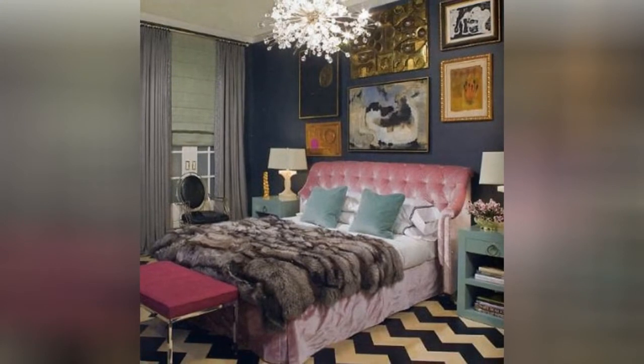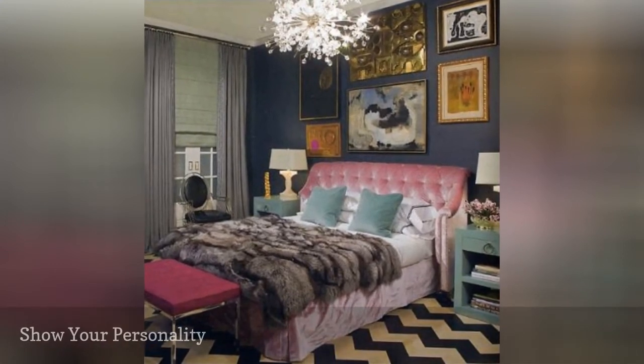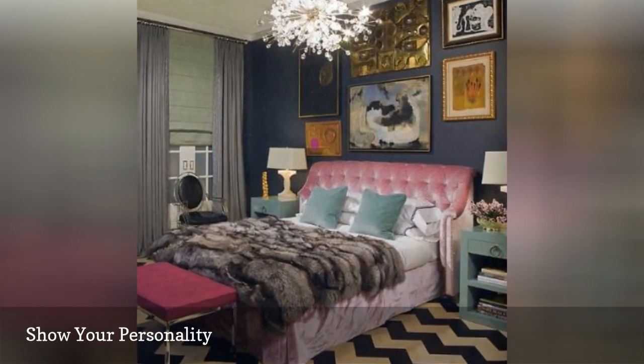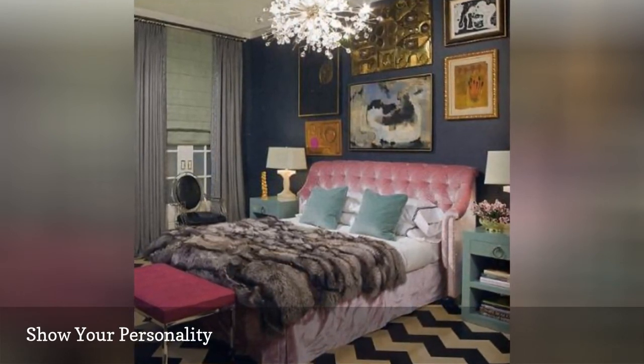Your bedroom is your private space, so feel free to show off your personality. Here, Anne Coil Interiors decorates a wonderfully eclectic bedroom with plenty of color, pattern, and style.